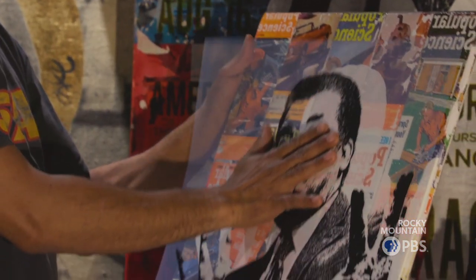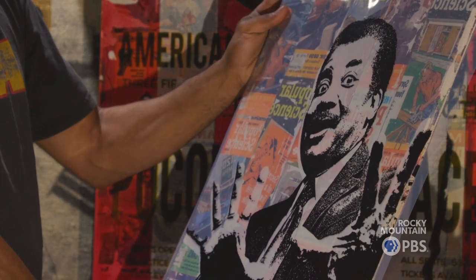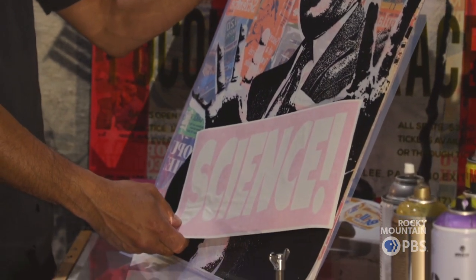Everything you see in black here is going to be silk screened over it. So Neil deGrasse Tyson will appear in there. And then I'm going to play with the word 'science' and drop that on him. So he's going to be saying, 'Science.'